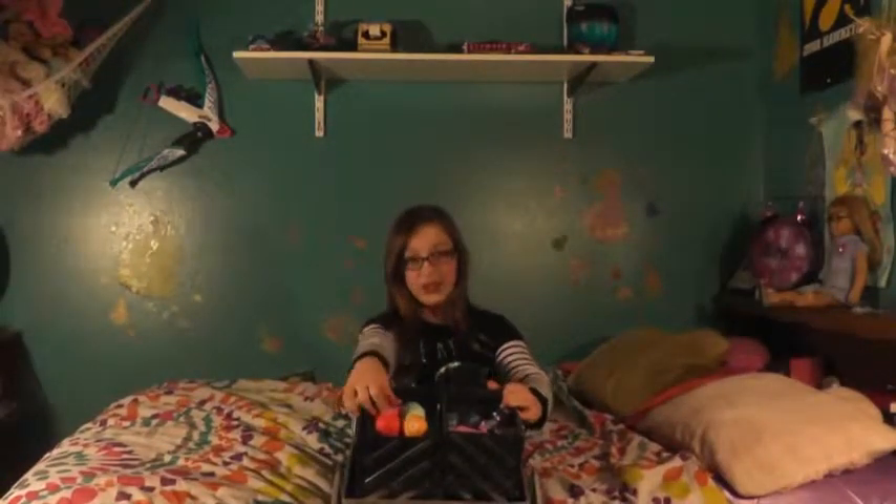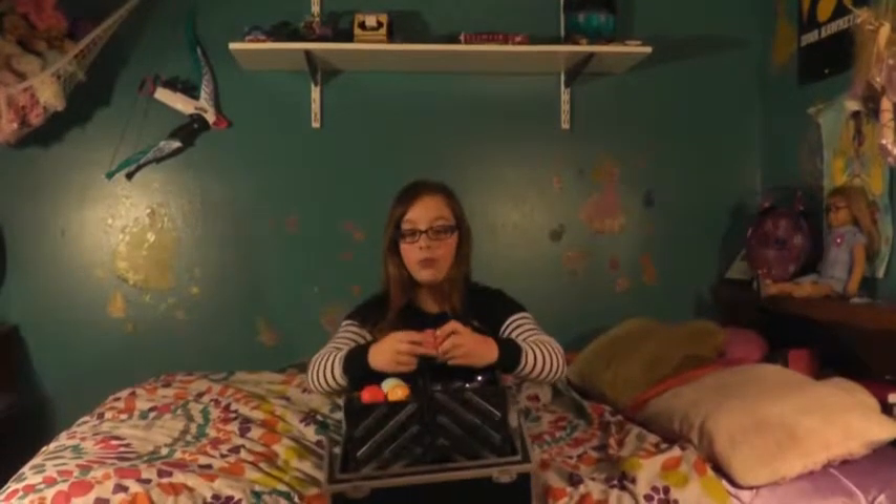The second thing I cannot live without is my makeup, and I'm just going to show you how much storage my makeup container has. It opens up like this, and right here it has all my chapsticks, which is like a whole bunch.